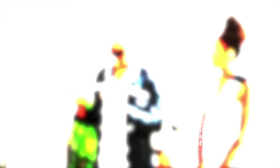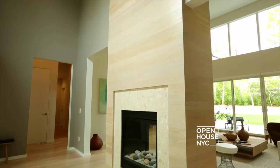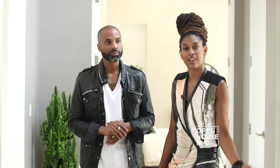Upon entering this home, you're greeted with this beautiful, stunning 360-degree fireplace. It provides a warm welcome that draws you into the living room area. Let's go check it out.